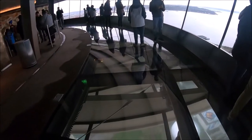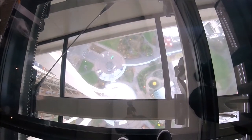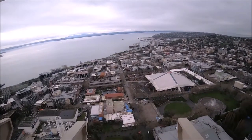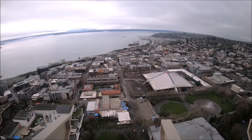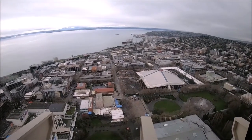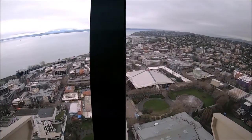Did you know the Space Needle is a member of the World Federation of Great Towers — a worldwide organization of the tallest buildings in the world with 50 members? We've traveled a lot and visited many towers, but the Seattle Space Needle is definitely one of our favorite observation decks, with lots of bells and whistles and, of course, an incomparable view.